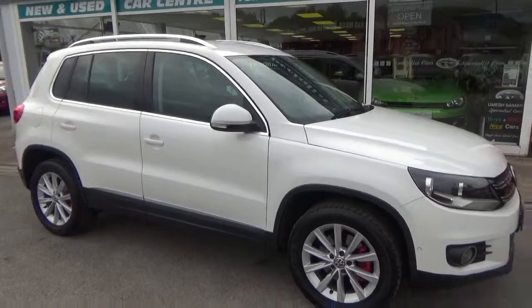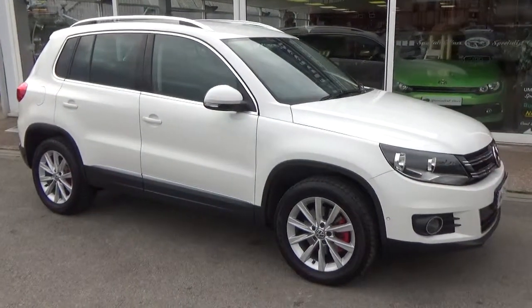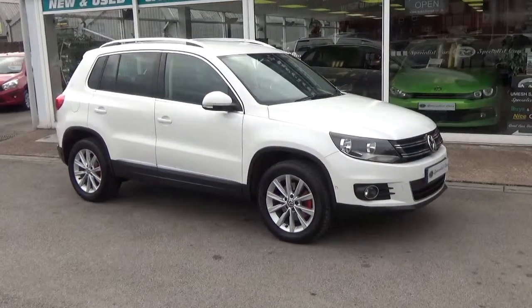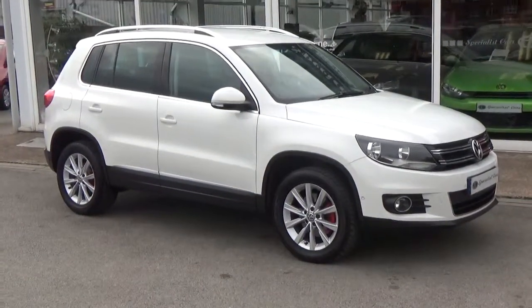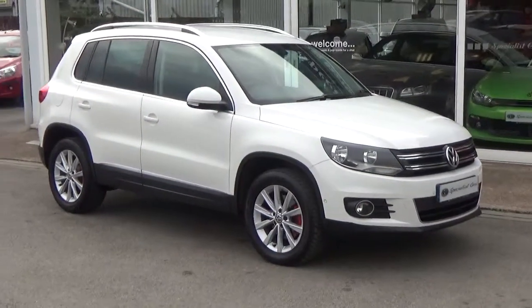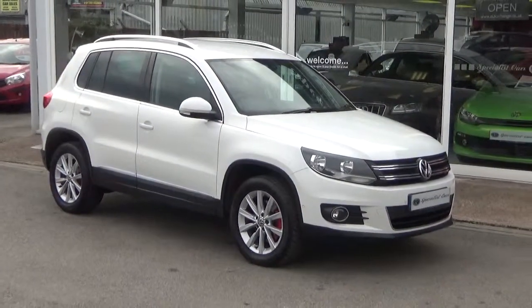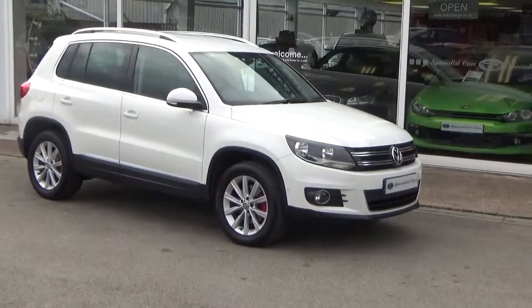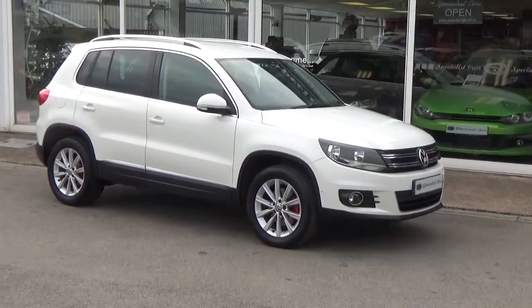What a great buy this is — fabulous condition, very low mileage, excellent all around, great spec on it. Two sets of keys, complete book pack, full HPI checked and clear. We welcome part exchange, and great finance is also available direct from myself. So before you talk to any direct lenders, talk to us — we can normally beat their rates, hands down.